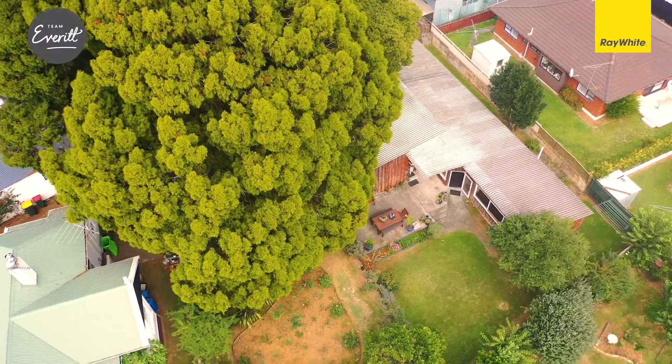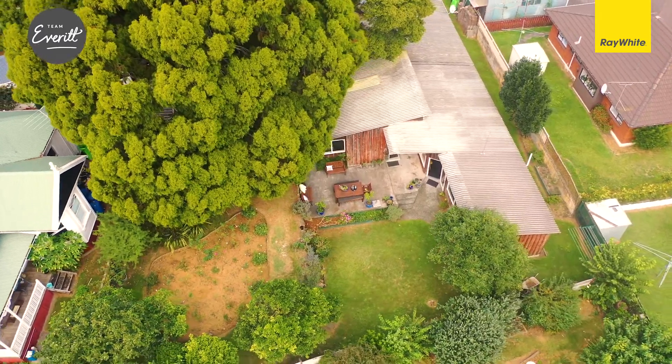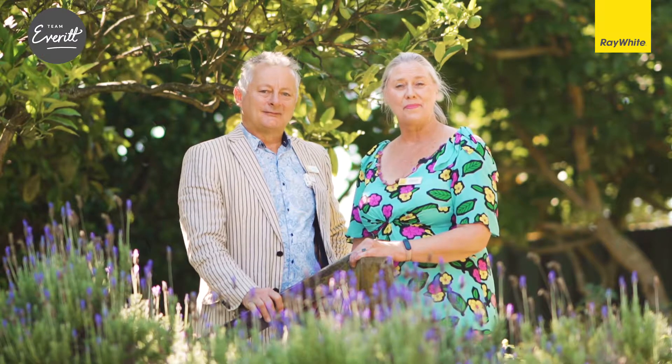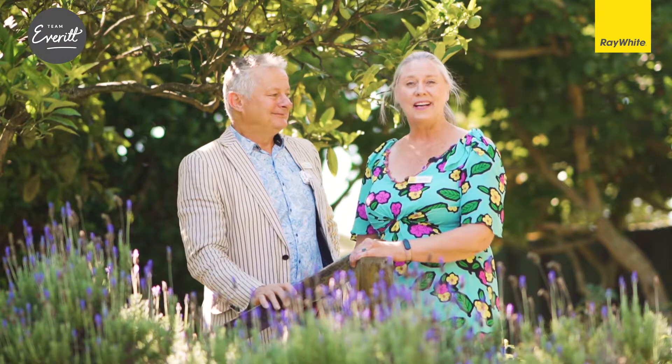It's a magnificent property with lots for the family to enjoy over the many years — 50 plus years — that they have owned this home. So let's go down from this beautiful garden and have a look through the home. I can't wait.